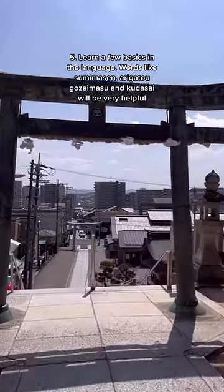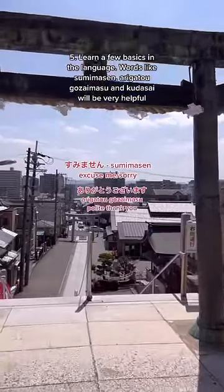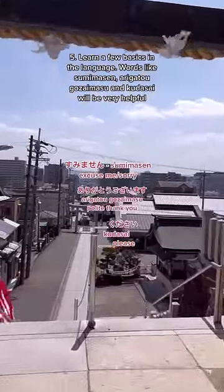Tip 5: Learn a few basics in the language. Words like sumimasen, arigatou gozaimasu, and kudasai will be very helpful.